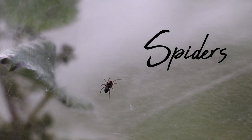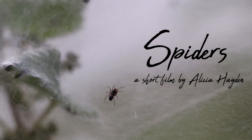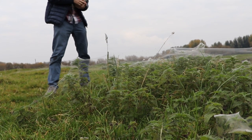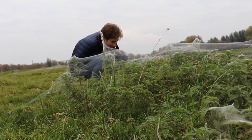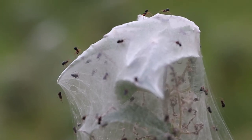Spiders. While walking in the suburban countryside this time of year, you might stumble across a rather extraordinary sight. It may look like someone has spread elaborate Halloween decorations around the countryside, but these incredible structures have been made by spiders.